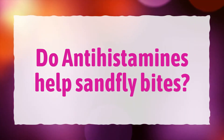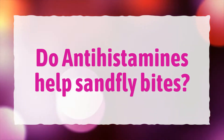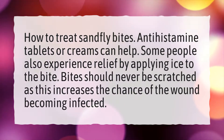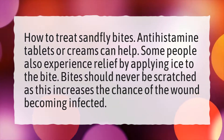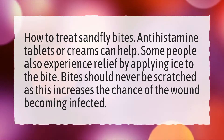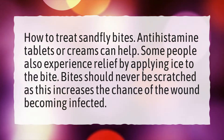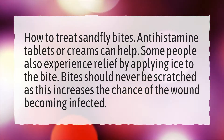Do antihistamines help sandfly bites? How to treat sandfly bites? Antihistamine tablets or creams can help. Some people also experience relief by applying ice to the bite. Bites should never be scratched, as this increases the chance of the wound becoming infected.